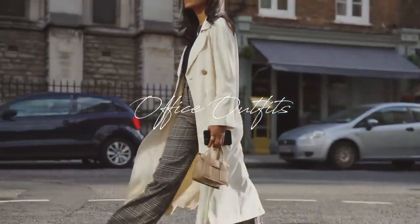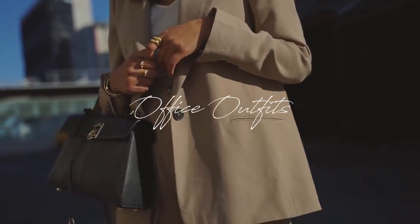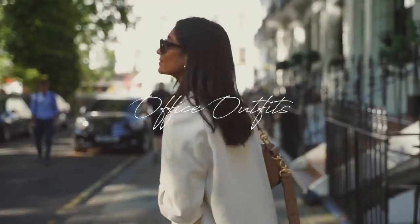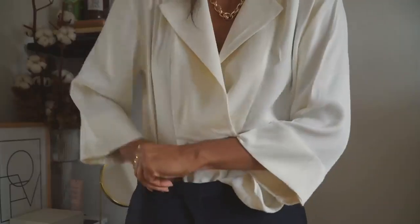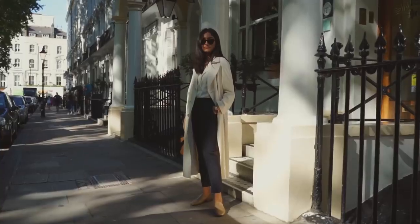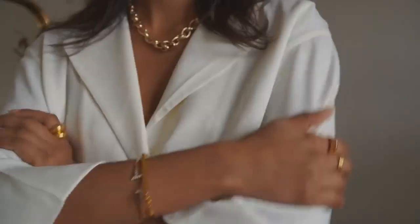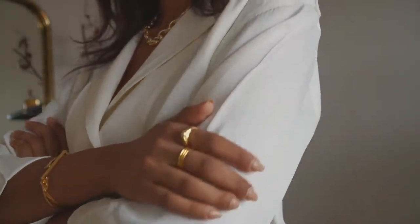Welcome back to the channel. In this video I'm going to be sharing some office outfit ideas, starting with the first look which is kind of a smart casual one — something you could wear to the office but also on the weekend. This look all bases around the shoes, and I think these shoes just make it that little bit more office appropriate. This blouse is the perfect work blouse.